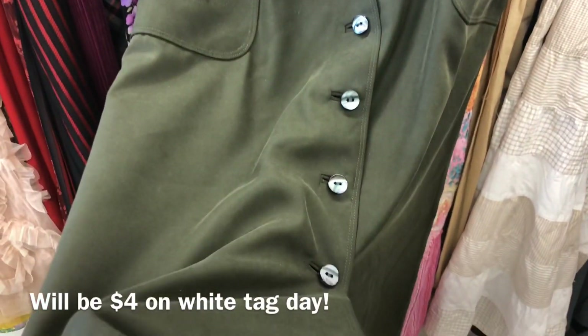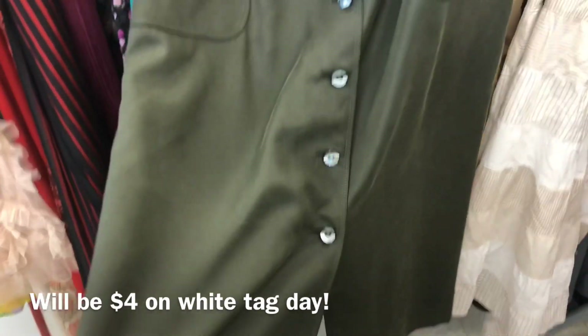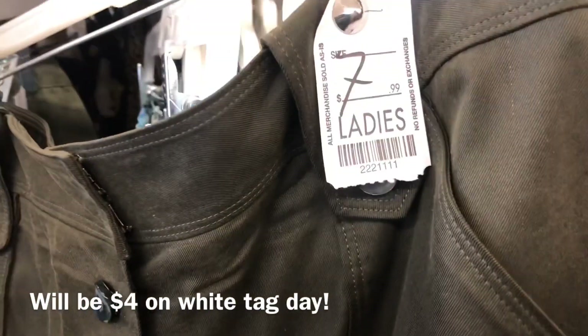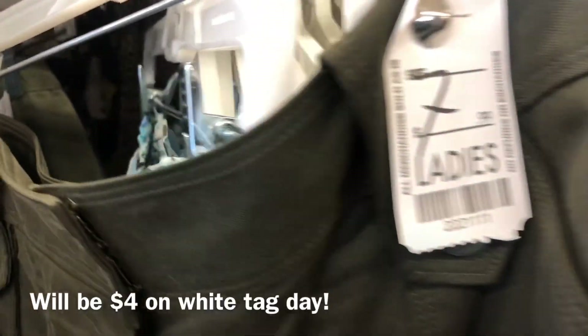Picture this skirt unbuttoned midway up with an off-the-shoulder top and strappy sandals — and it's only four dollars. That's such a great deal for a really cute spring look.